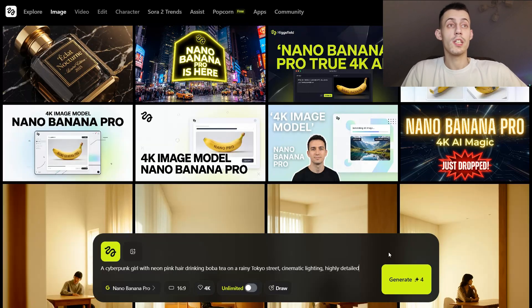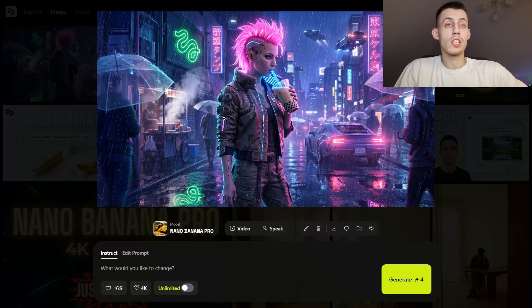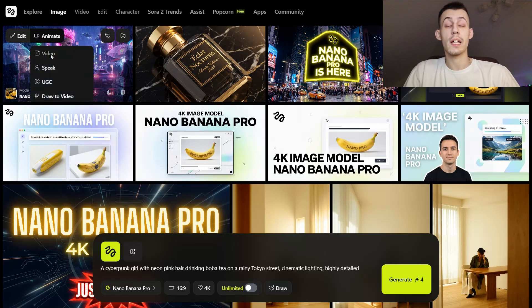Another big point are faces and anatomy. Here's a prompt: 'A cyberpunk girl with neon pink hair drinking boba tea on a rainy Tokyo street, cinematic lighting, highly detailed.' Generating — and boom. Check the hands — all the fingers are there, holding the cup naturally. Check the straw going into her mouth correctly. Check the reflection in the puddle matching the scene. The face has zero uncanny valley, natural expressions, and consistent identity. We can even animate it — give it a prompt and see how cool this amazing AI feature can look.